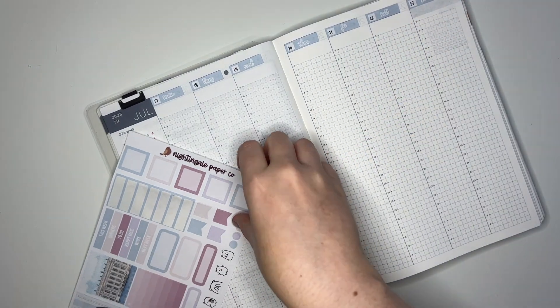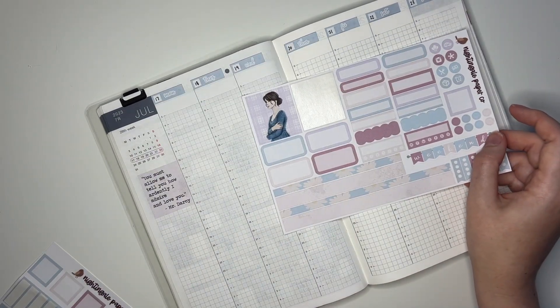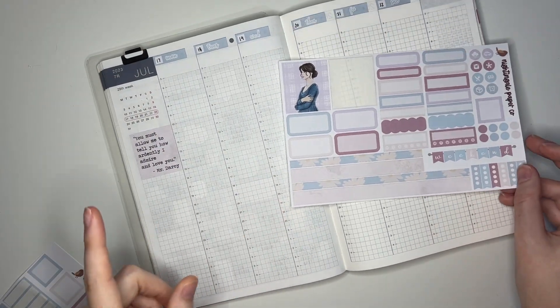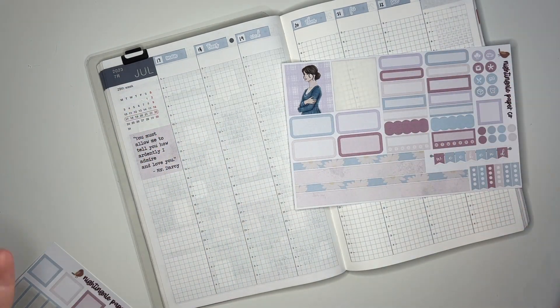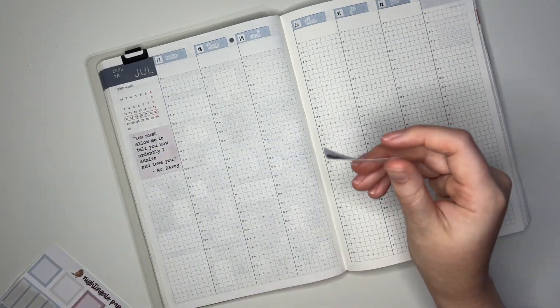There are our date covers down. The washi I'm going to wait to put down because I have an idea for how I want to mark something this week - I'm going to need some space up at the top. But I will start putting down my full boxes. I'm going to put two on each side like I usually do.